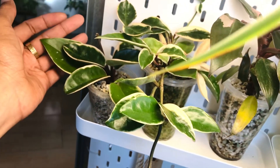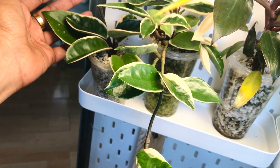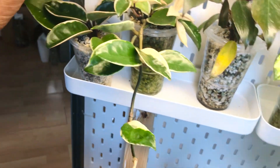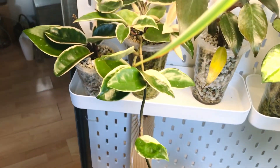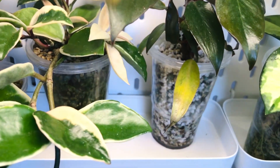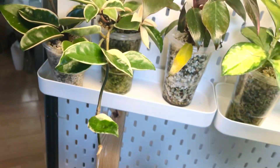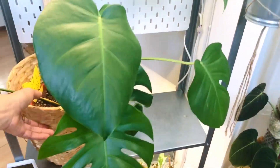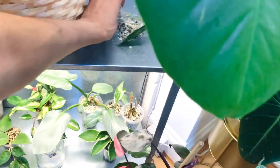This one here is a Crimson Queen cutting — the larger mother plant is in the hallway. I did a load of cuttings. This one here — look at her little pinky bits — I think it's called a Marginata Albo.